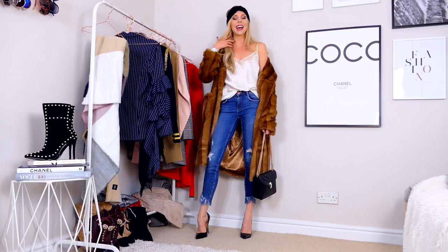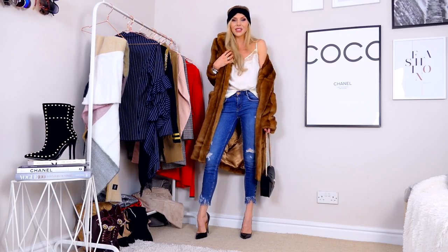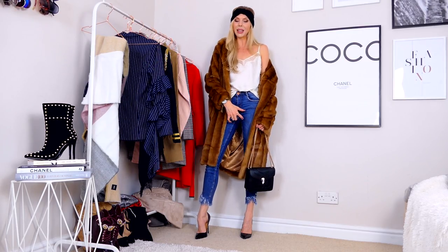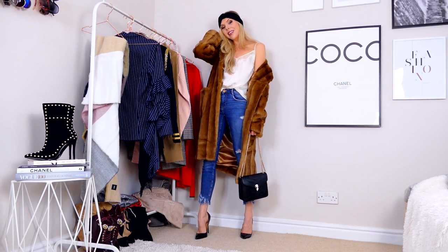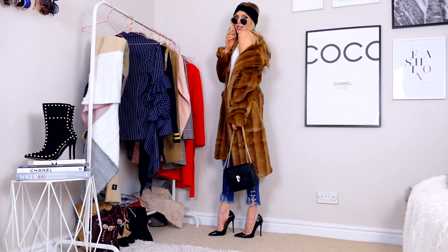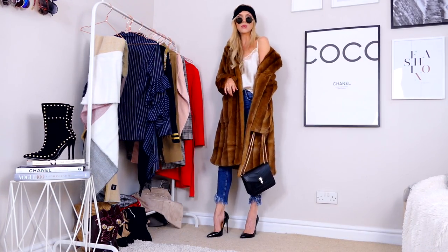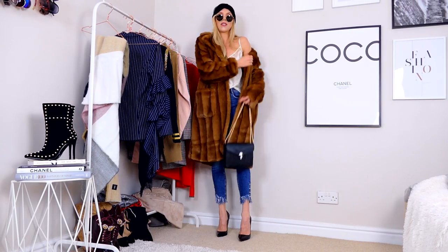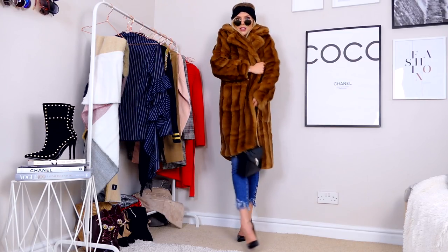This is the jacket on — see what I mean? It's so Carrie-esque. It's warm and snuggly. I've just paired it with a pajama slip, some ripped jeans, my Balenciaga dupe, and a little bandana hat. It wouldn't be Carrie without some circular Ray-Bans, which I think tops the whole look off. I also have some black stilettos to finish the look — it's just such a warm, snuggly coat for winter.